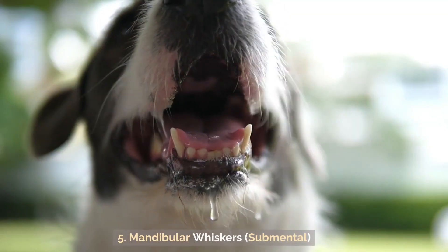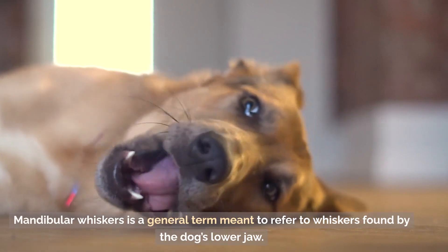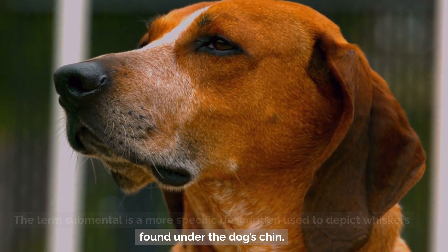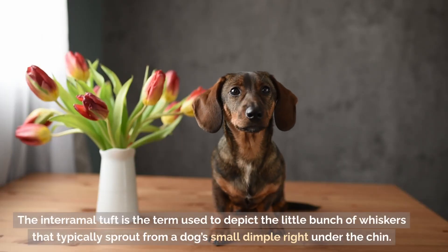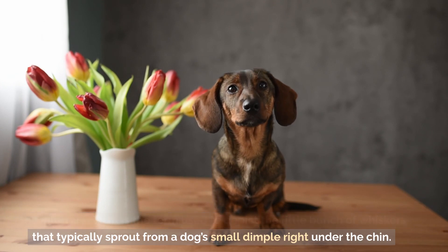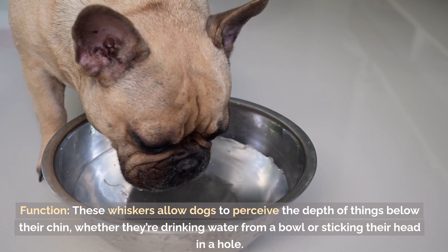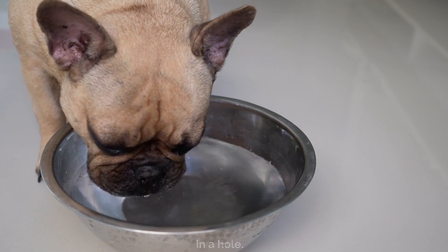Mandibular whiskers is a general term referring to whiskers found by the dog's lower jaw. The term submental is a more specific description used to depict whiskers found under the dog's chin. The interramal tuft is the term used to depict the little bunch of whiskers that typically sprout from a small dimple right under the chin. These whiskers allow dogs to perceive the depth of things below their chin, whether they are drinking water from a bowl or sticking their head in a hole.